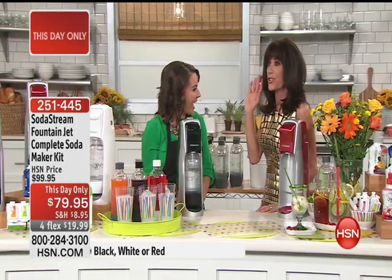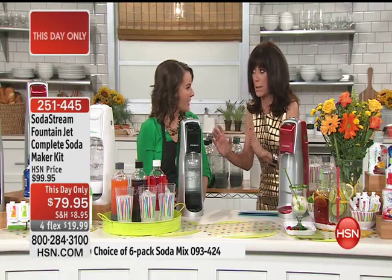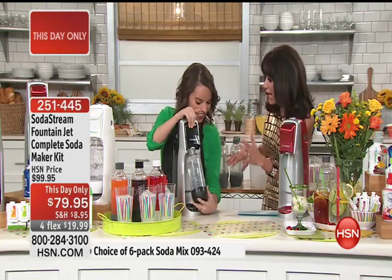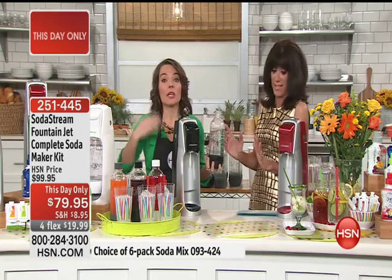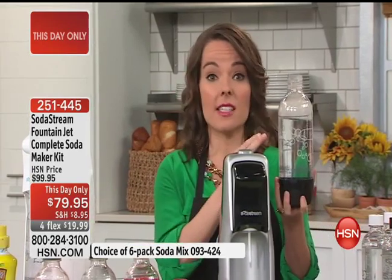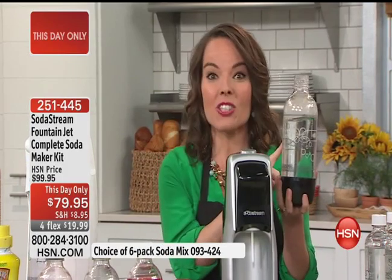When I used to have to buy bottles, I'd limit myself to one a day. Now I'm filling that bottle three or four times a day — I've saved a fortune. For parties and entertaining it's fantastic. My husband, the diet soda lover, couldn't tell the difference — it tastes just like regular soda. This thing rocks. It's something you can't understand until you have it in your life.